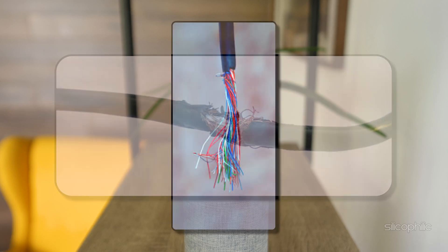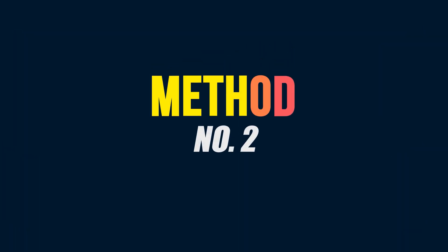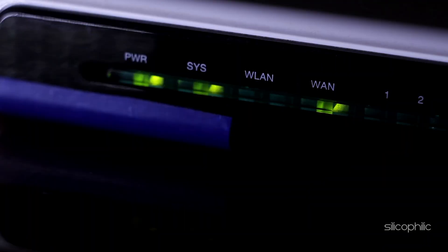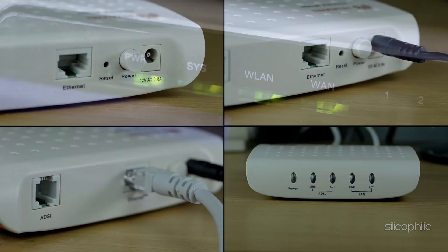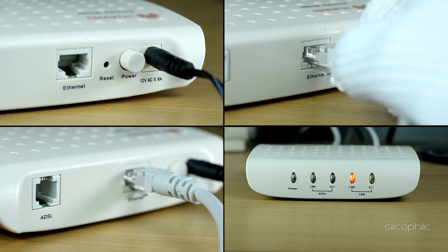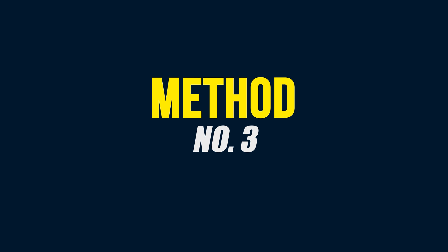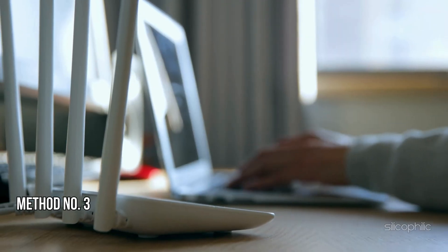If the adapter looks damaged, it might be worth replacing it. Method two: Check the internet connection. Ensure your internet connection is active by checking if other devices can access the internet. If there are issues, restart your router by unplugging it, waiting 30 seconds, and plugging it back in.